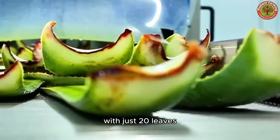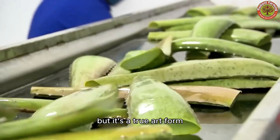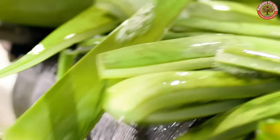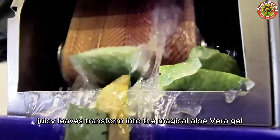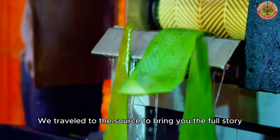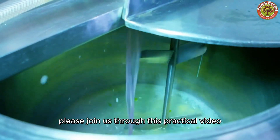With just 20 leaves, you can get nearly 4 liters of gel, but it's a true art form. So how do those thick, juicy leaves transform into the magical Aloe Vera gel? We travel to the source to bring you the full story. Please join us through this practical video.